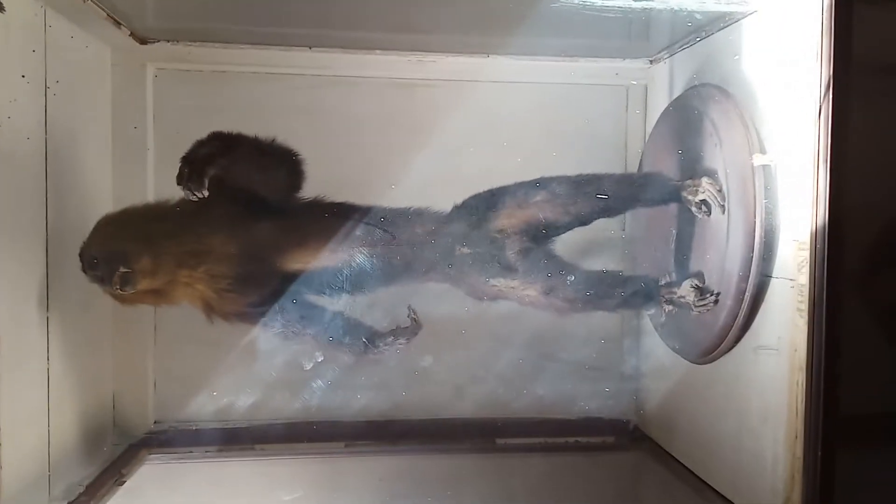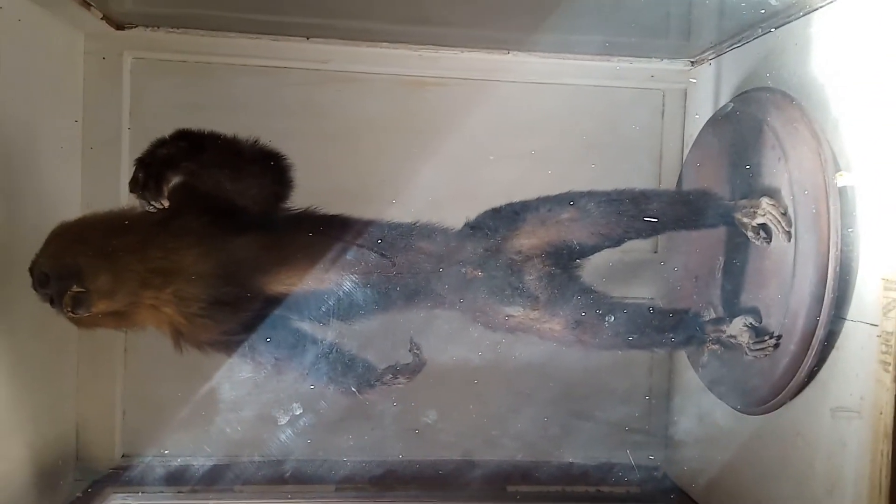There is an interesting specimen here — this is a spiny anteater, which you can see easily. Please like, subscribe, and comment on our videos. That's the museum of the Zoology Department.